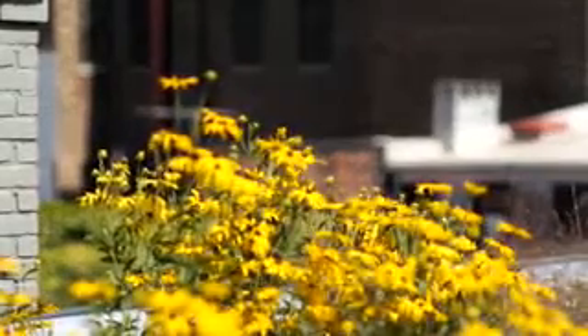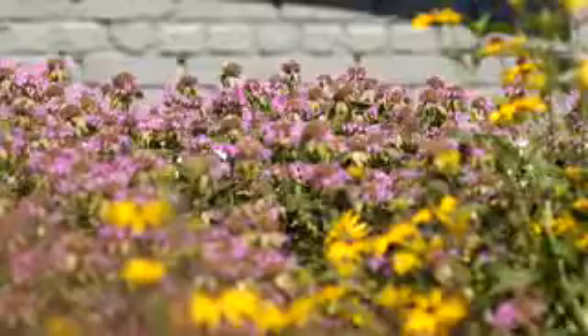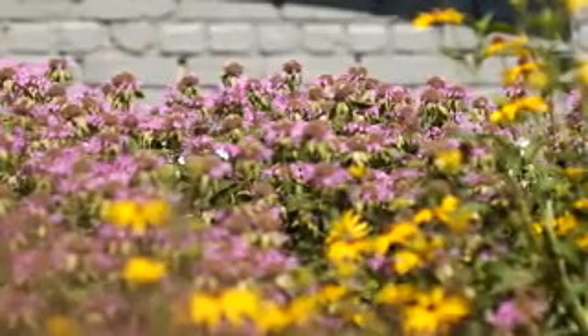These plants are living things, too. These plants can't move by themselves, but they can make their food from sunlight, water, and air.